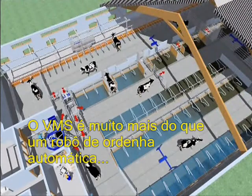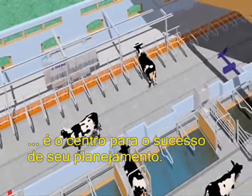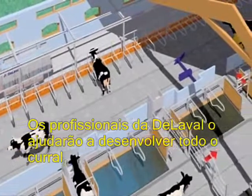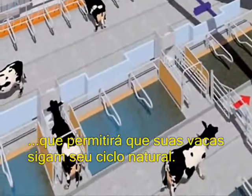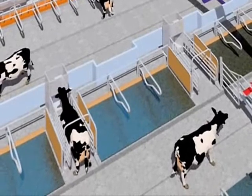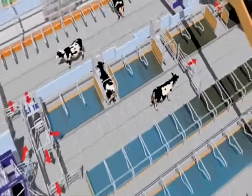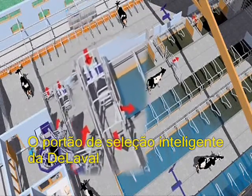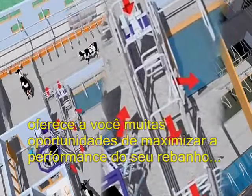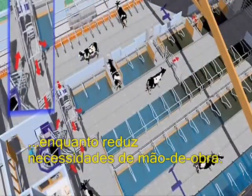There is more to automatic milking than the robot, and DeLaval knows that a well-functioning barn is essential for the success of your plans. DeLaval professionals can help you design a whole barn to help your cows attain their natural cycles while encouraging frequent visits to the robot. The unique DeLaval Smart Selection Gate offers you many opportunities to maximise your herd performance while reducing labour requirements.